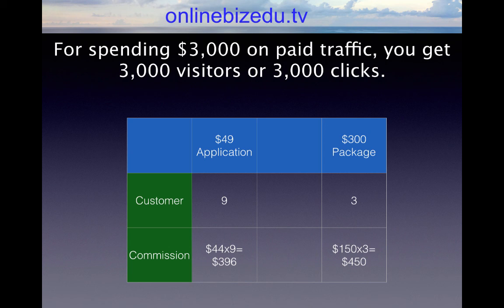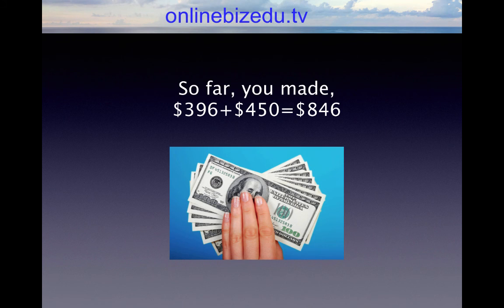Say you get a 90% commission on that — you are going to make $44 each. So $44 times 9 equals $396. Out of that 1%, from those 9 people, about 30% — say 3 people — are going to upgrade to a lower ticket offer like a $300 offer. Say that pays you a 50% commission, so you make $150 times 3 equals $450. So far you've made $396 plus $450, which equals $846.